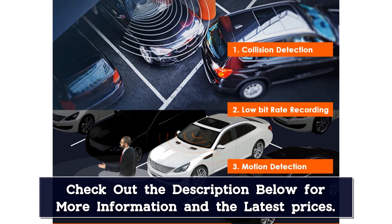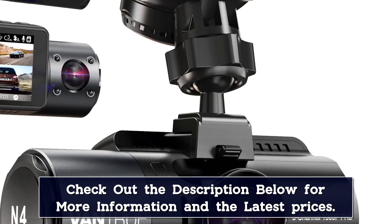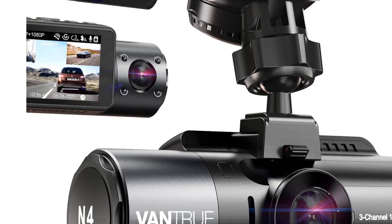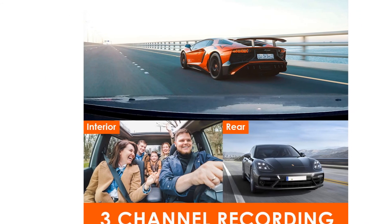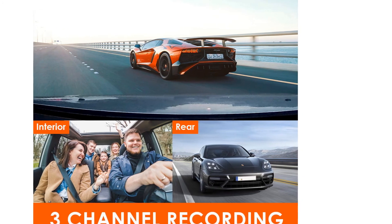This is a great camera if you don't want to fuss with a second device. The N4 also has motion detection, not just impact detection, so it can wake up and record activity around the car when it's parked. It also uses a robust supercapacitor to power those functions when the car is off, as opposed to a conventional battery that may suffer in a car's punishing temperatures.